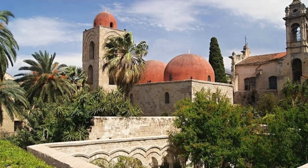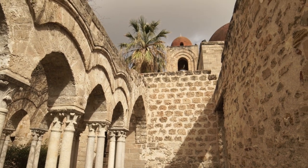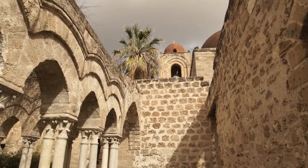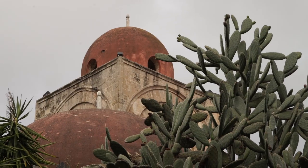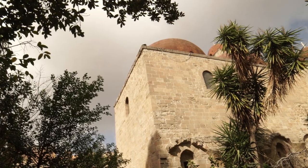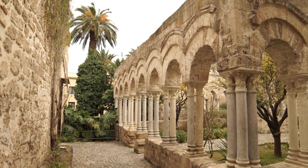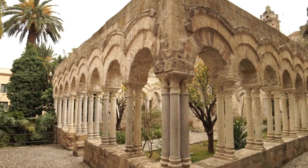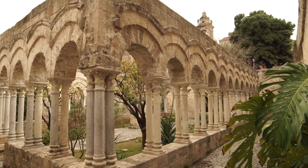Number five: San Giovanni degli Eremiti Church. The Normans built this church in 1136 and it became famous especially for its notable red domes on top, which clearly show the Arab influence in Sicily. It's one of the most persistent symbols of Palermo and you can see this church in many pictures of the city.